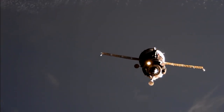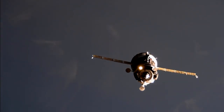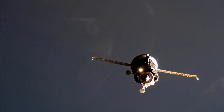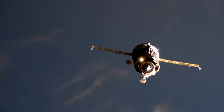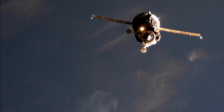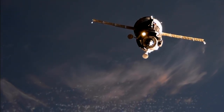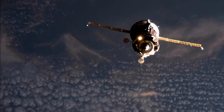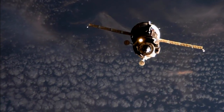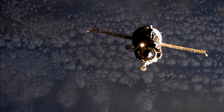The crew is talking to each other. Range is 120 meters. Range rate is 0.71. External video cameras are working nominally. Copy.